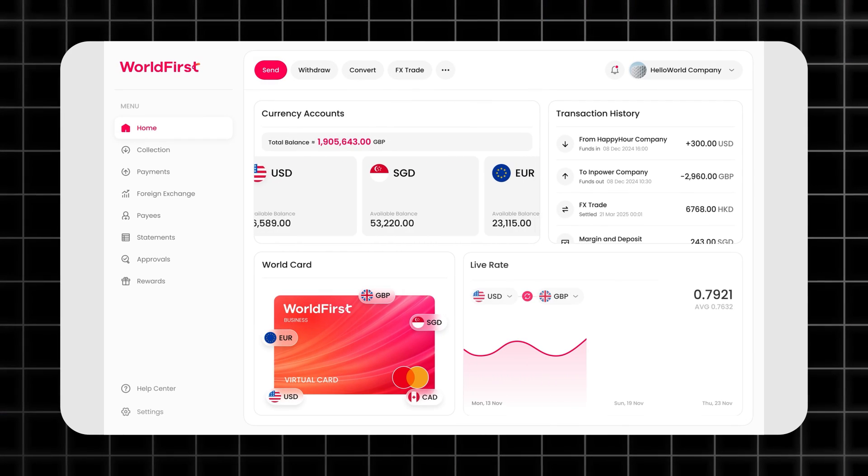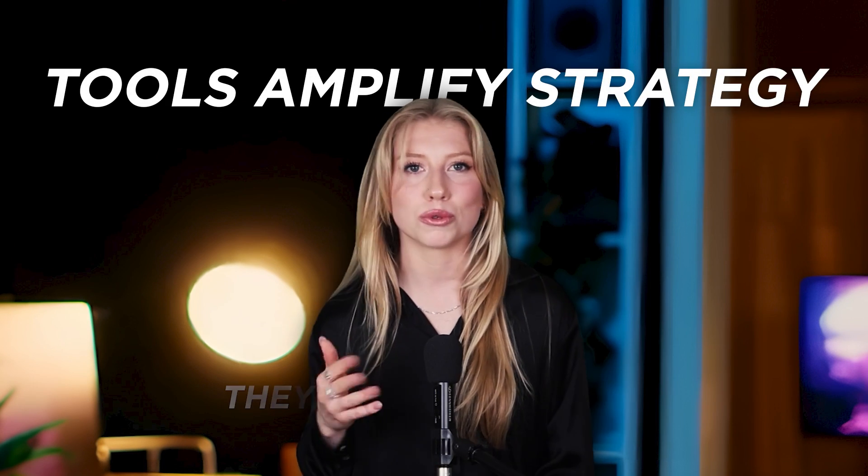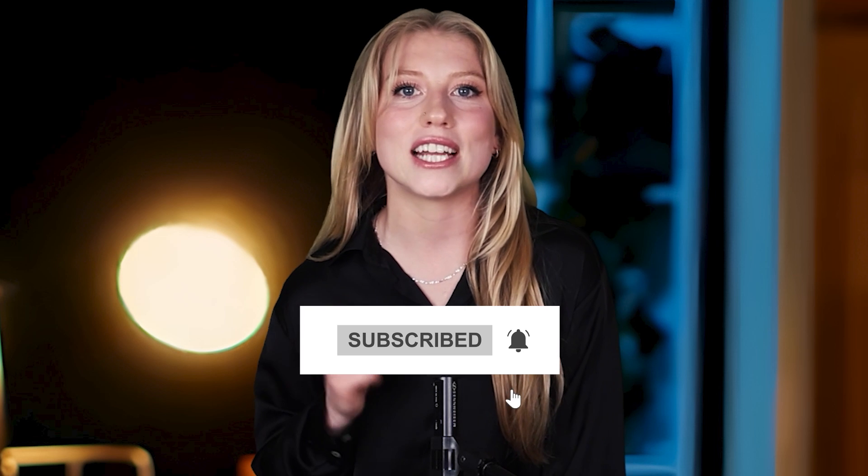If you don't have a digital multi-currency account or something similar, you should get one now. I've dropped the link along with every other tool in the description — make sure you check them out. So here's my 2025 loadout, the AI stack for my business. And remember, tools amplify your strategy; they don't replace it. If this breakdown saved you time or your sanity, smash that subscribe button, drop your questions below, and tell me which AI tool you're betting on this year. I'll see you in the next one.